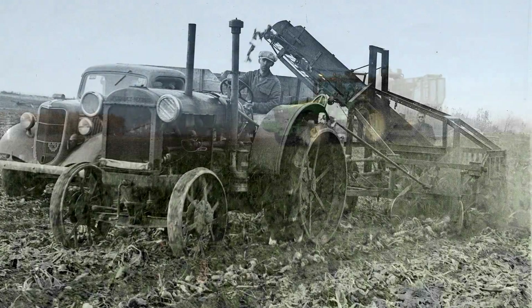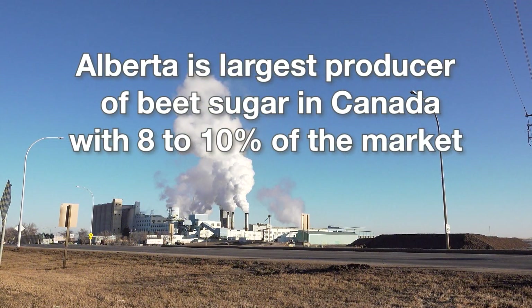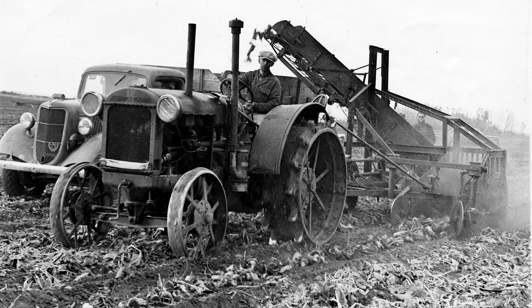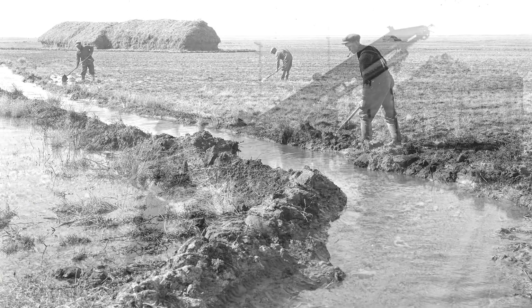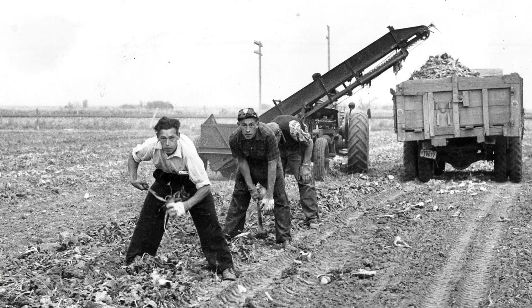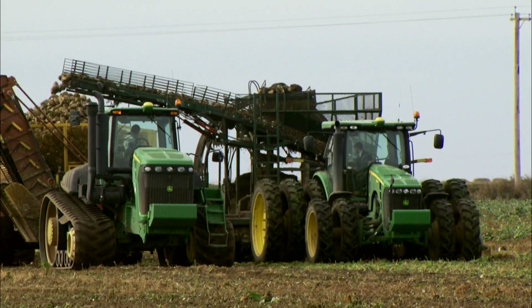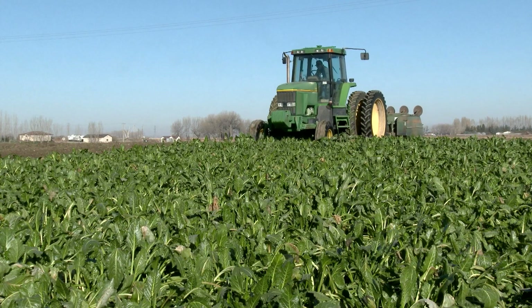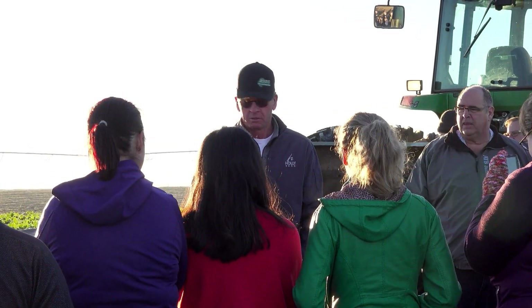For over 116 years, sugar beets have been grown in southern Alberta. The province is the largest producer of beet sugar in Canada with an 8 to 10% share of the market. In the past, growing sugar beets was a labor-intensive process, with farm workers needed to irrigate, hoe, thin and harvest the crops — much of this work was done by hand. Today, with modern methods, biotechnology and more efficient equipment, the sugar beet industry has become more environmentally, economically and socially sustainable.